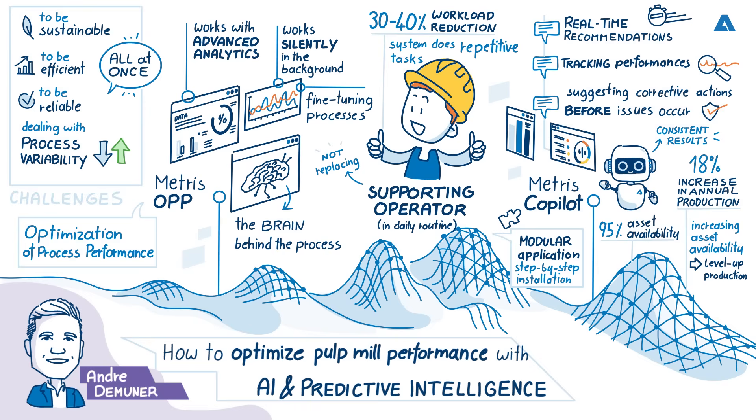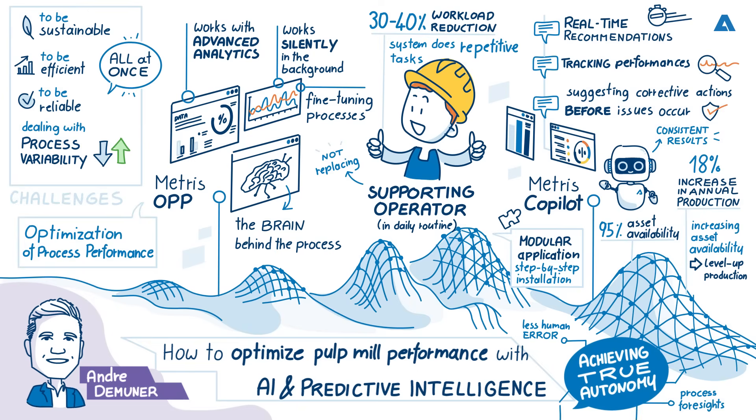What is the long-term impact for mills that adopt these tools? It's about achieving true autonomy — less human error, more process foresight, and sustainable operations that adapt in real time. That's not just the future — it's happening right now.